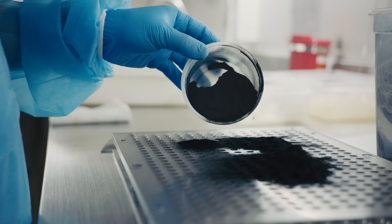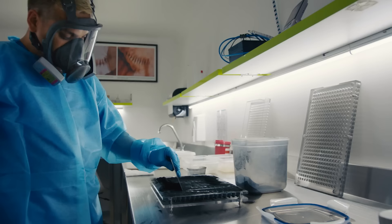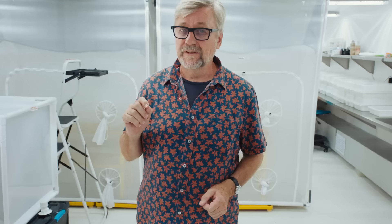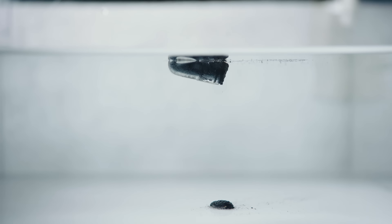Once the mosquitoes are grown, they're ready to go out into the field. The first way is to get the eggs and package them in a gelatin capsule with food. There's 300 eggs in here and enough food for the mosquitoes to be able to grow. They just need to be dropped in water.